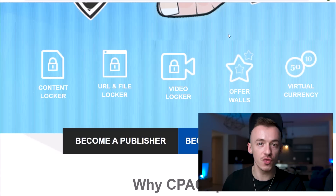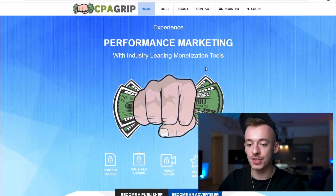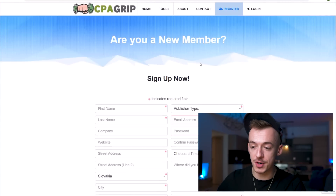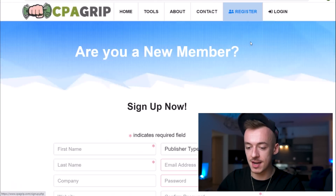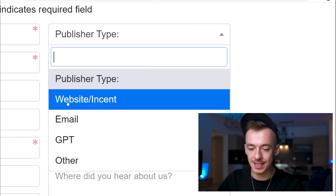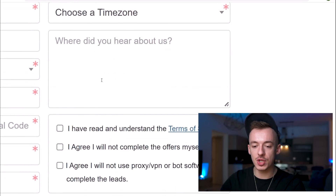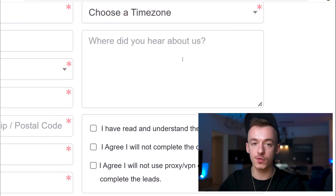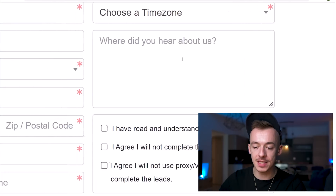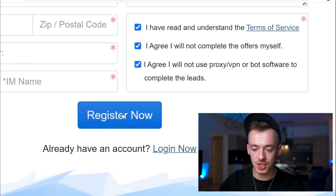This network paid me tens of thousands of dollars already, and there are people making money on a daily basis doing it — it pretty much has one of my highest recommendations. Just go to CPAGrip, then go to the register section right here, and fill out all the details. Select the publisher type as website/incent or GPT, and tell them you heard about the CPA network from the channel Earning to Money. Then tick all of these boxes and click on Register Now.